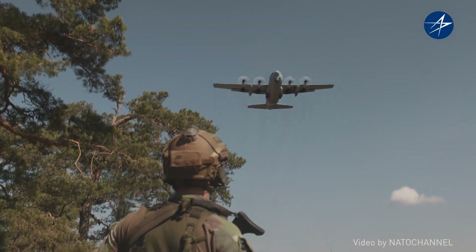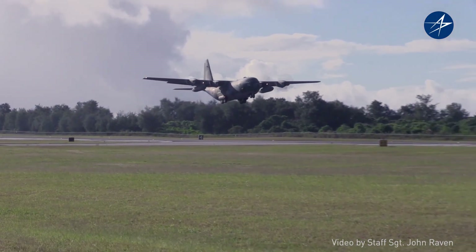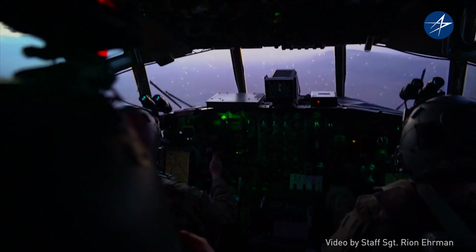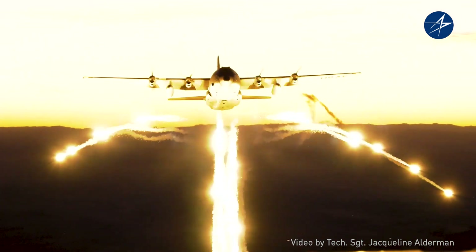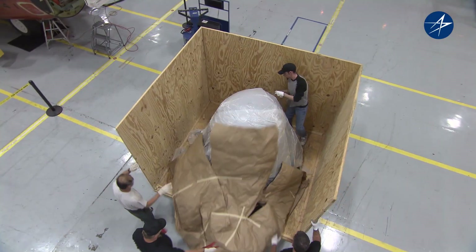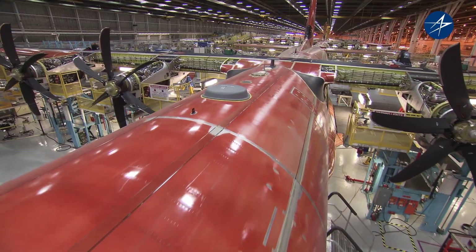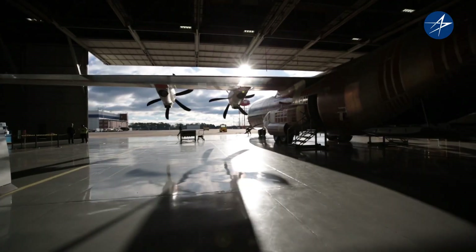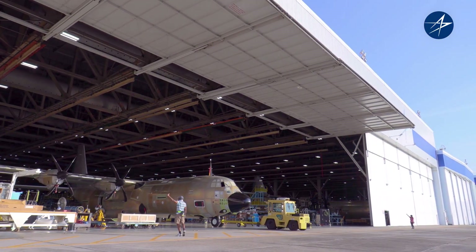The world took notice. So we produced and delivered the C-130 for seventy nations and supported one hundred different mission requirements. Then the world needed a Herc that could carry more, fly further, and work even harder. So we built the Super Hercules.